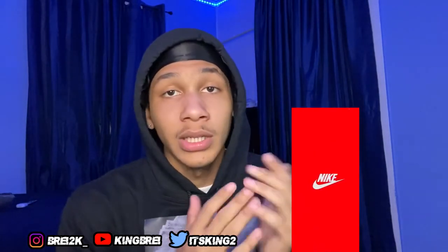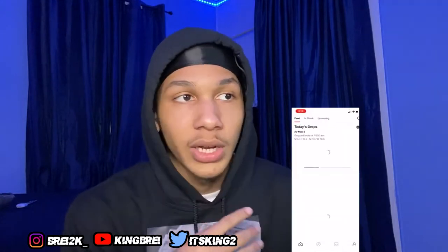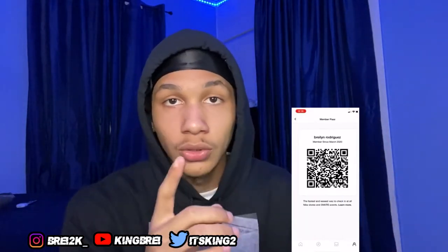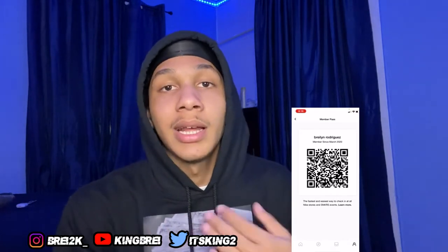Another thing — you guys gotta be smart. Don't use the 40% off on the whole order. Use it on a single shoe because it's gonna be less — you're gonna pay less for the shoe. Just buy your shoe, go through the process. The shoe already has 20% off, plus the app's 20% off — that's 40%.